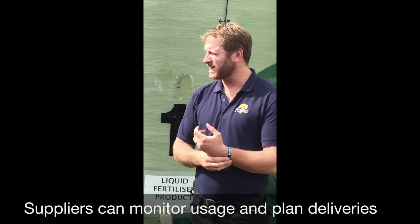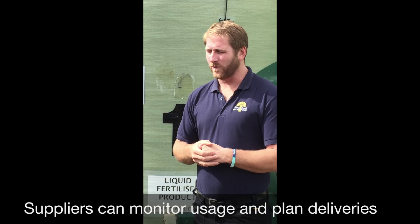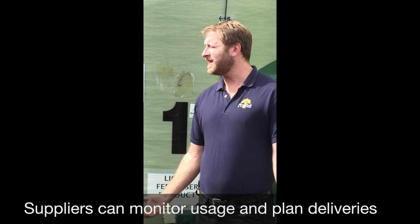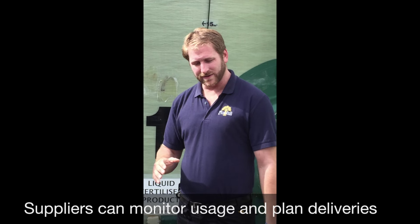Invariably, once the sprayer gets going, you can get through a lot of fertiliser quickly. By the fact that our supplier can monitor the levels and just send in lorries as and when we're using it, the tanks are always full until the end when you start running it out. It just means we've never run out. I never rang our supplier once this spring — they did everything without us even thinking about it.